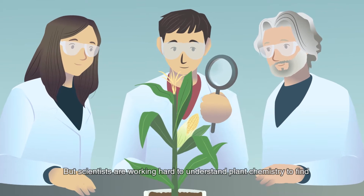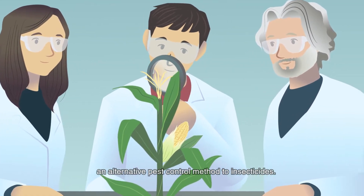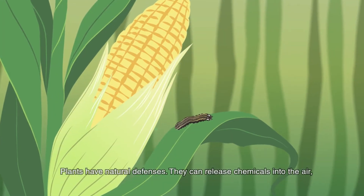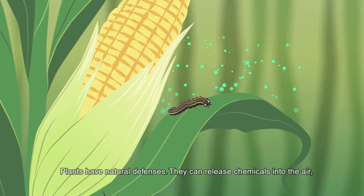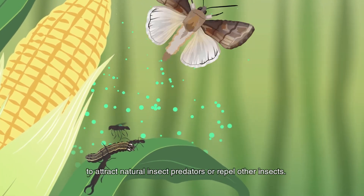Scientists are working hard to understand plant chemistry to find a different pest control method to insecticides. Plants have natural defences — they can release chemicals into the air to attract natural insect predators or repel other insects.